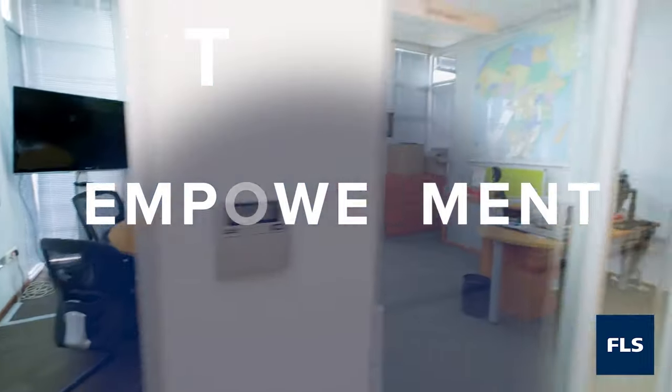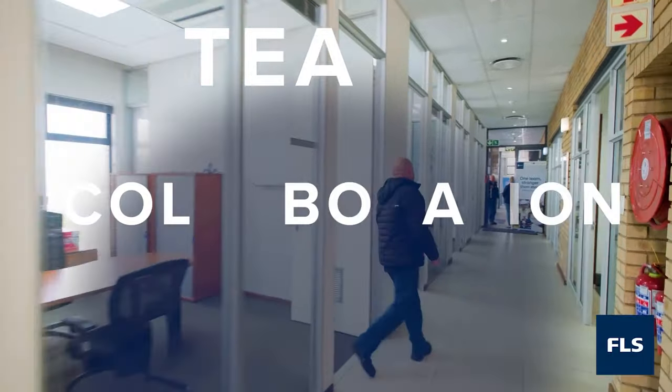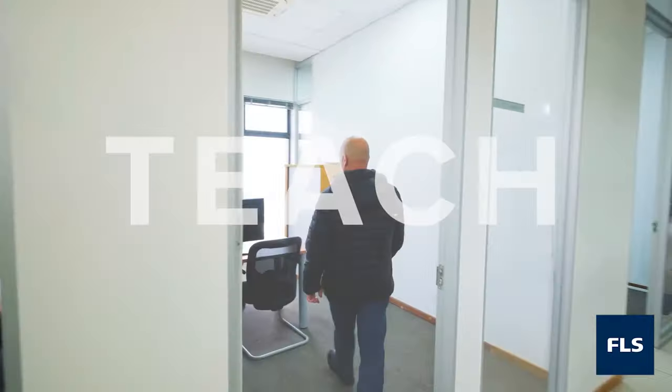At FL Schmidt, we live by our core values: trust, empowerment, accountability, collaboration, and honesty. Our client-centric focus, guided by these core values, brings us together as a team.